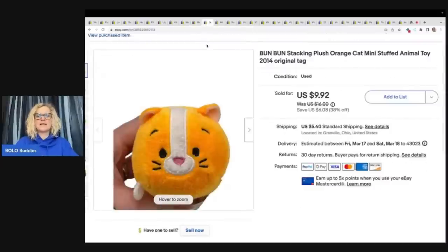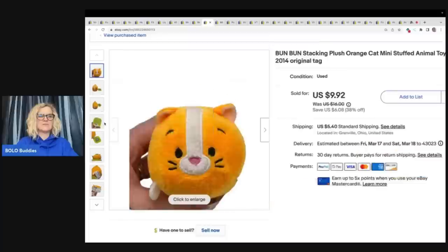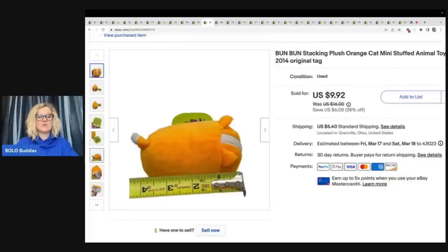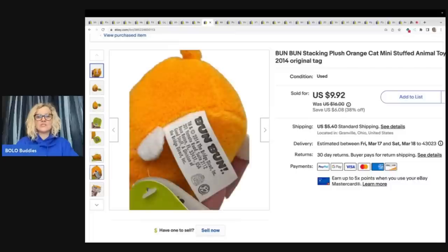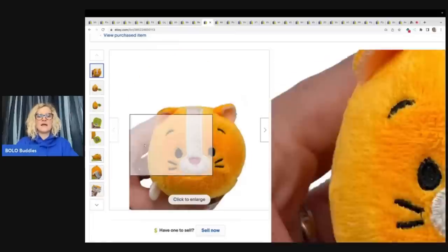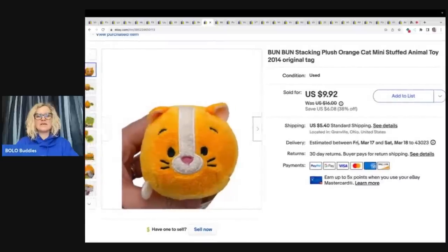This is a Bun Bun Stacking Plush Orange Cat Mini Stuffed Animal Toy. I got this at the Goodwill bins. I don't know why I picked it up — I'm actually surprised at how quickly it sold. I do typically pick up anything that has a tag on it that's new old stock like this. With my plush, I mark the item as 'used with original tag.' I sold this for $9.92 plus shipping and it probably cost me like a quarter.